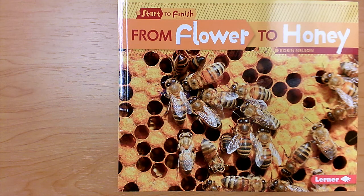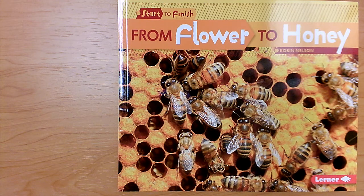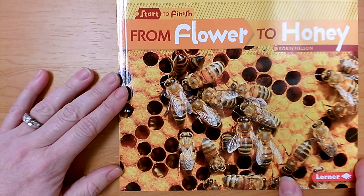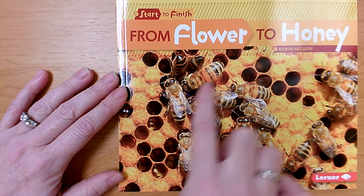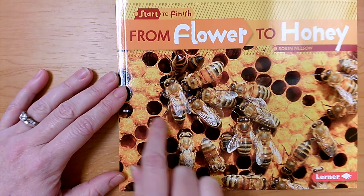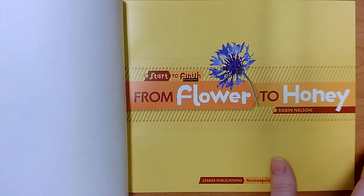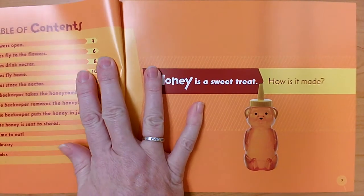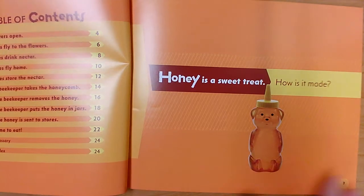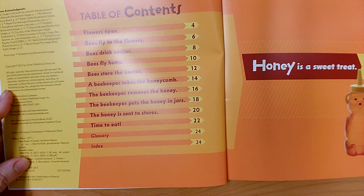Hi students, today we are going to read 'From Flower to Honey' by Robin Nelson. This book has beautiful photographs that show us up close what things look like. I see bees and honeycombs. From flower to honey — what do you think this book will be about? Maybe we can look at the table of contents to find out, because our title is about flowers and honey.